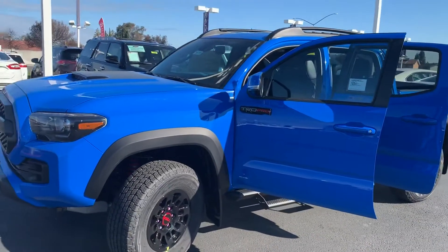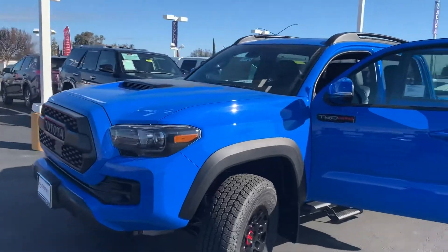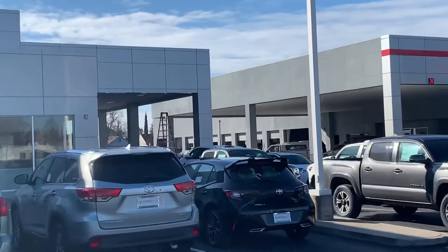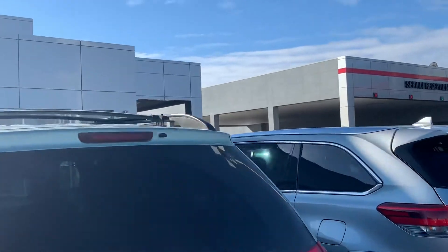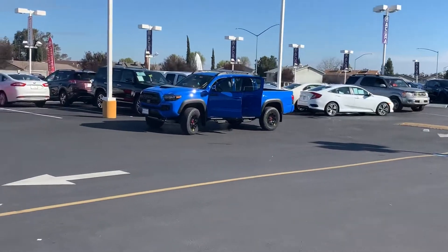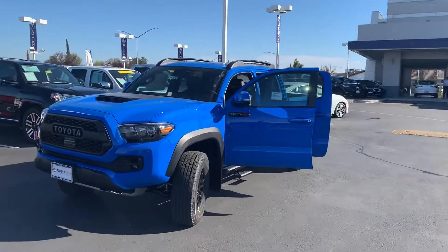We have this truck right here, and we have four more TRD Pro Tacomas coming in within the next two or three months. These are cars that just dropped off. You can see a TRD Pro Tundra right there that just dropped as well, just a couple hours ago. So we've got some fantastic inventory coming up in the next two to three months, including 4Runner TRD Pros, and you guys can expect to not pay a dime over what that sticker says.